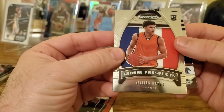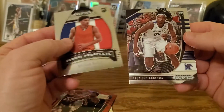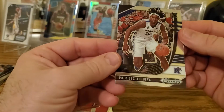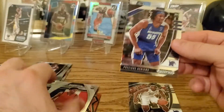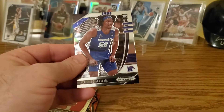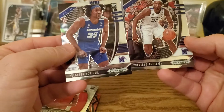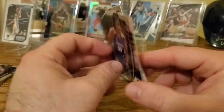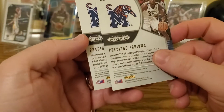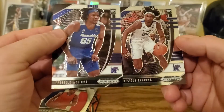Killian Hayes is from France, drafted in the first half I think. Then Precious Achiuwa again — wait, we have two cards that look similar. There must be some difference between them. We'll figure that out.